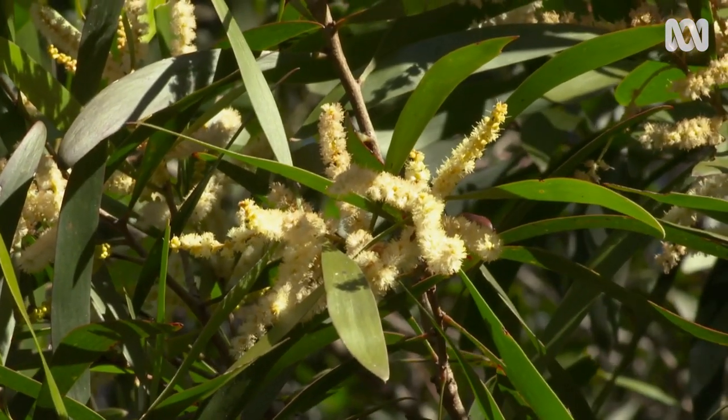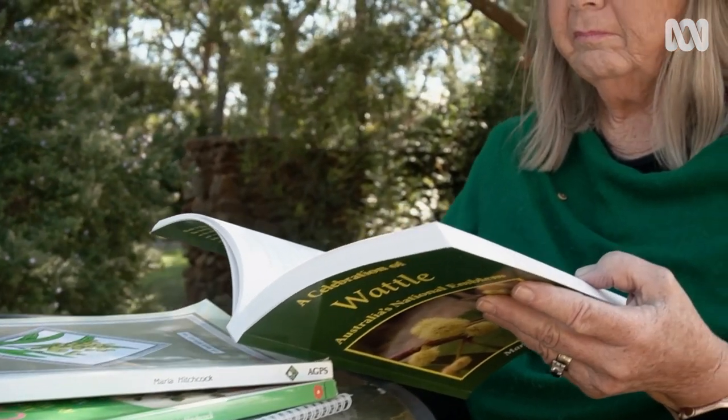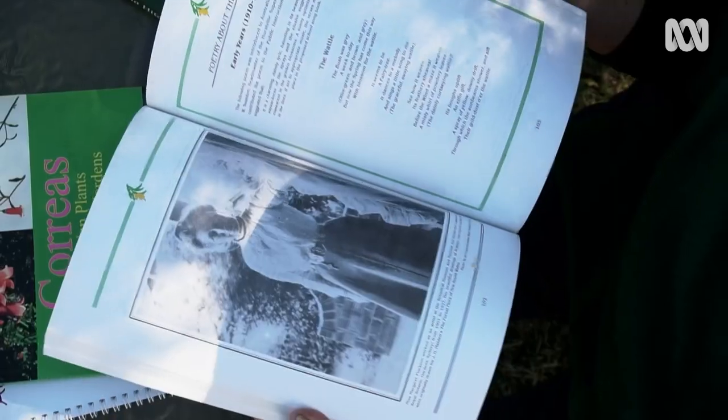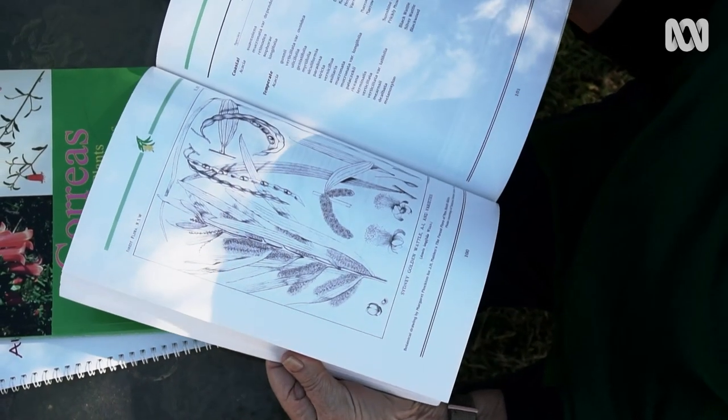I've written two books about Wattle, mainly about the history of Australia's love affair with Wattle — and that's a history that a lot of people have forgotten about. They follow the campaigns that I ran.